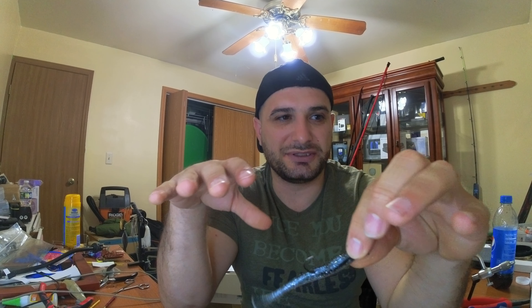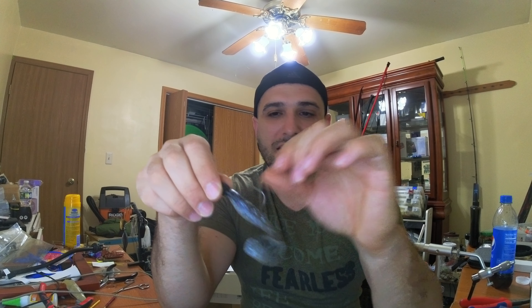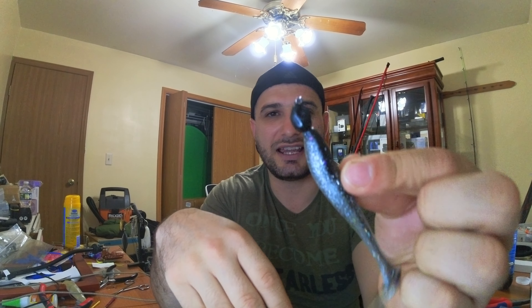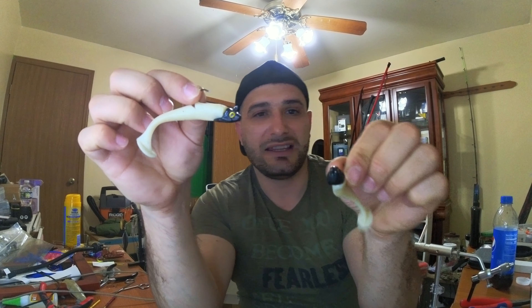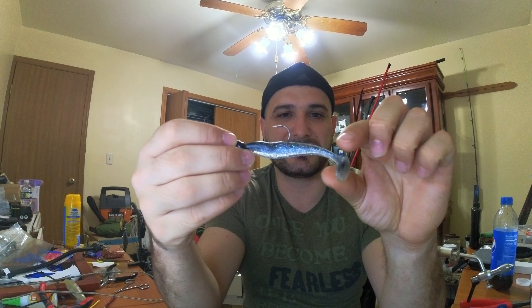If they're in a finicky mood, the paddle tail absolutely destroys them — slow rolling it or hopping it on the bottom. I slow swim with one head type but like to drag with the other. When dragging it, this head works better than the paddle tail head because it has a little twist and turn that gives good flash, especially when using a minnow-style plastic or minnow pattern. I use screw lock jigs instead of regular bait keepers, otherwise I lose a lot of plastics when they nip at it.